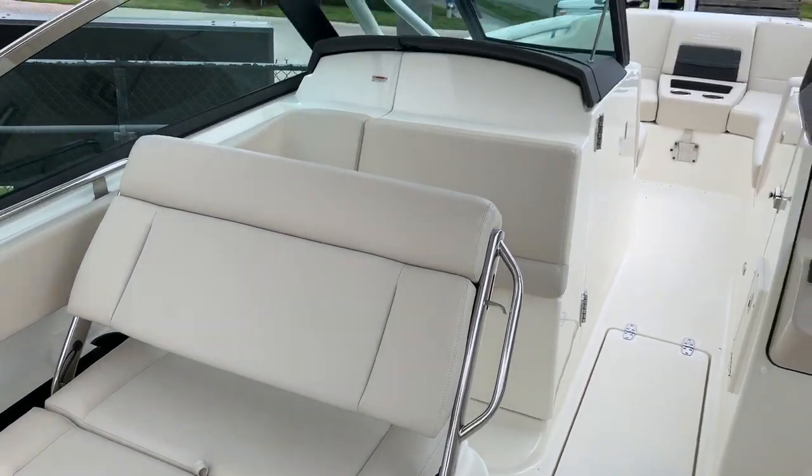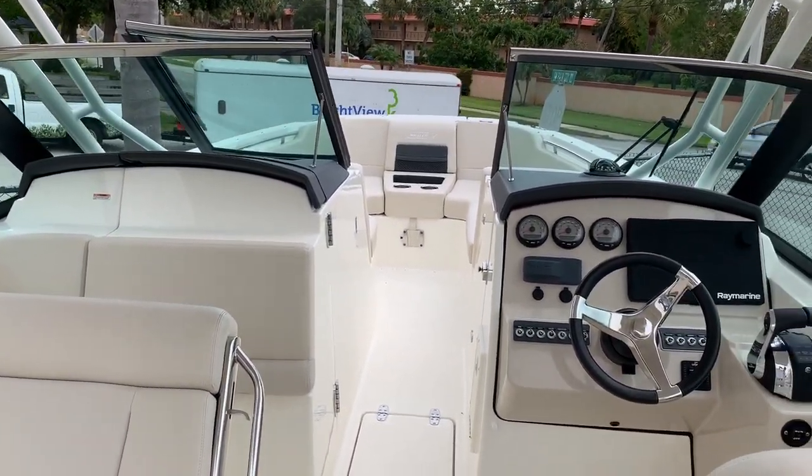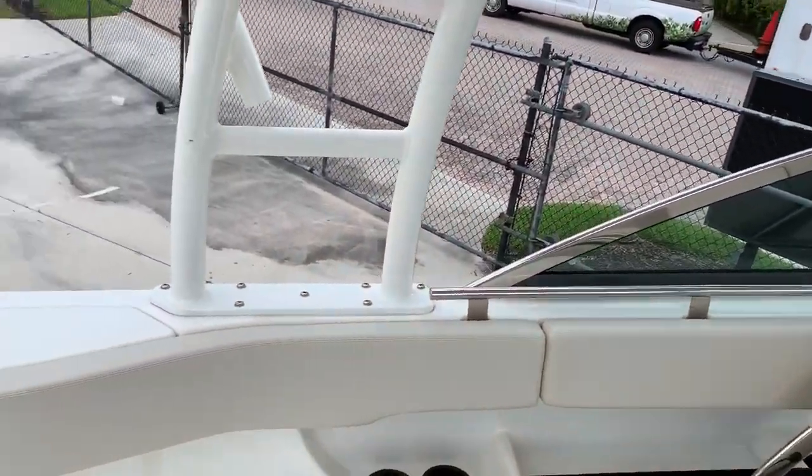This boat also has a big head area — a little difficult to see, so I haven't videoed it — and there's also a huge storage area behind the console, a little difficult to see.